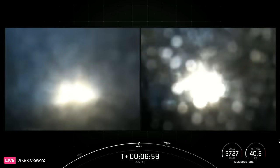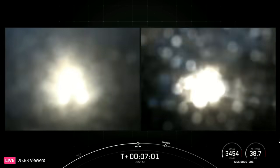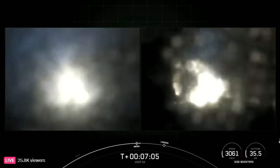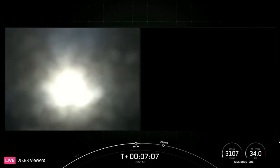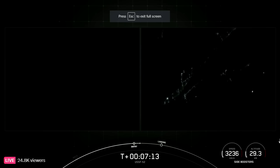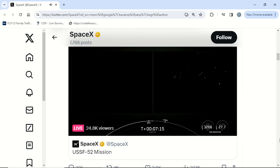On your screen, stage two FTS is safe. You can see the engines have reignited. Booster entry burn shutdown. Short burn for both of those boosters, just under 20 seconds. All vehicles are on nominal trajectories.